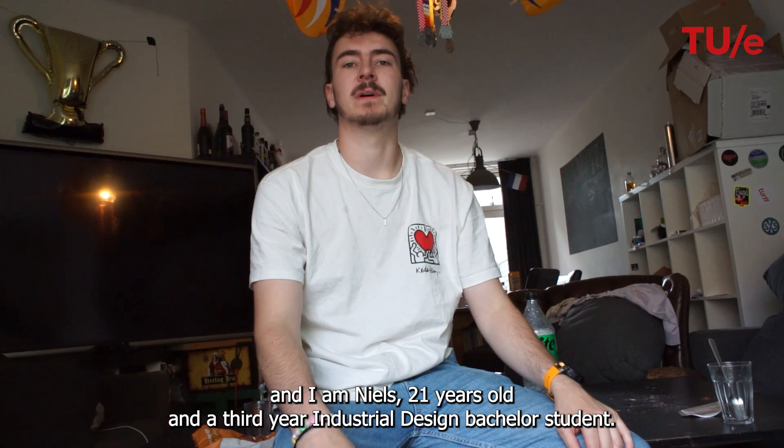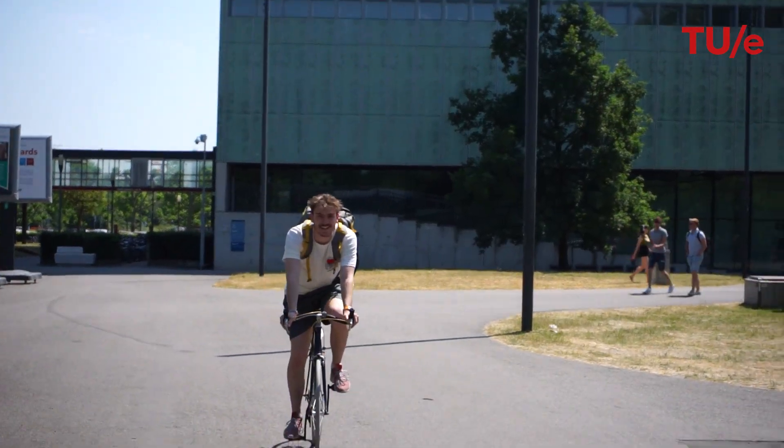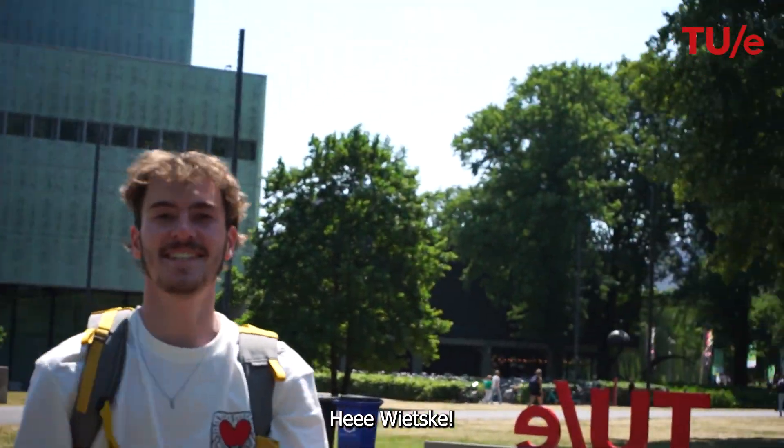And I'm Niels, 21 years old and a third year industrial design bachelor student. Hey Niels! Hey Witske!